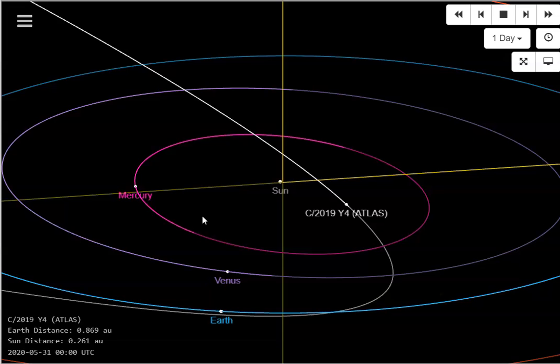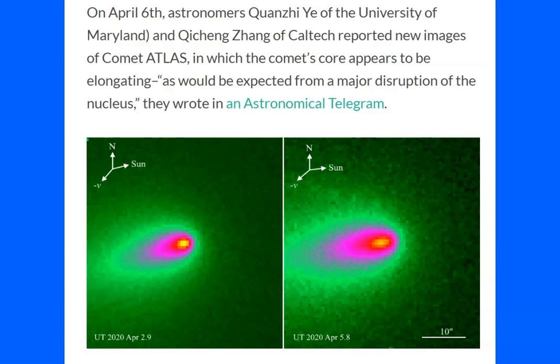Let's take a look at some of the new telescopic images and data. These images came in two days ago from astronomers at the University of Maryland and Caltech. They reported that Comet ATLAS's core appears to be elongating, as would be expected from a major disruption of the nucleus. In these images you can see it's starting to widen out somewhat, and the comet is slightly dimming.